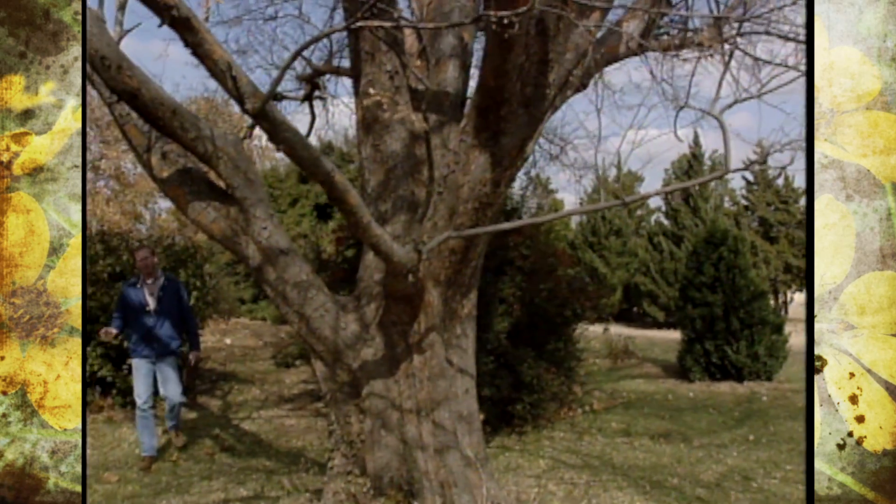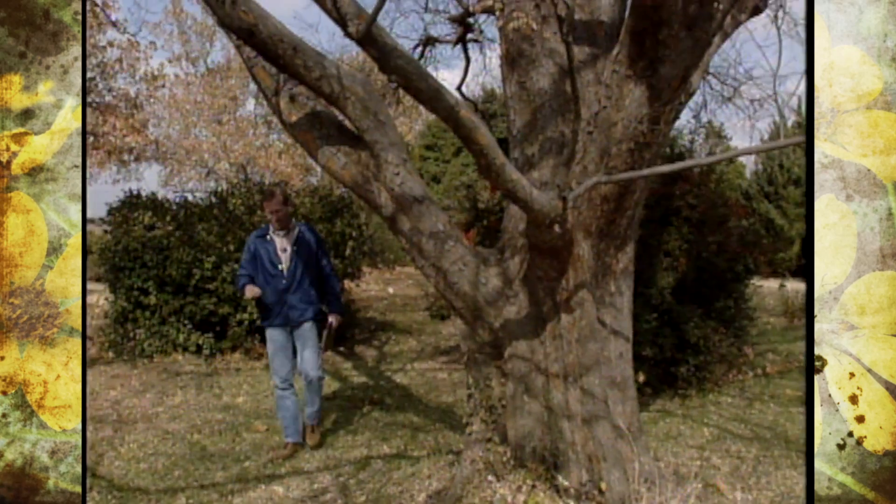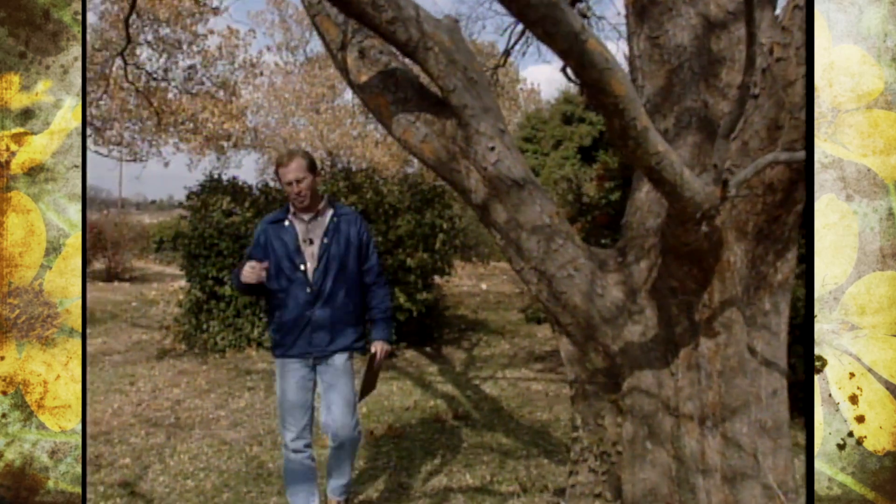We've highlighted trees on our program with interesting fruit, interesting fall color, or just trees that are really adapted to Oklahoma's harsh climates. But with the onset of winter, you may want to add a little bit more uniqueness to your landscape by selecting trees that have interesting bark patterns.